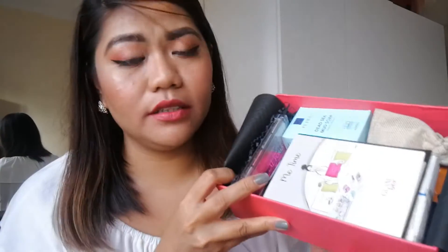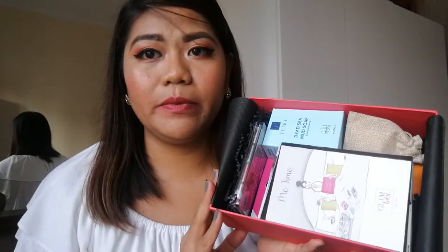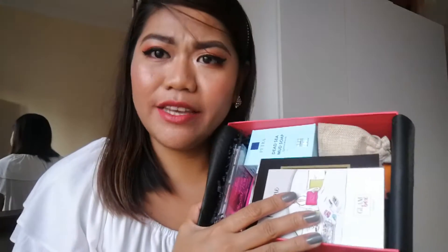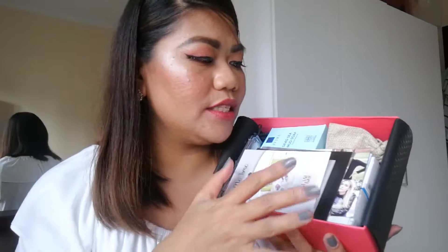This is what we got when we opened it. I guess we didn't get the trip to Paris because the envelope is not here. I saw on Instagram that they just put it on top, so it's not here. Better luck next time — I really want to go to Paris, but maybe not this time. This is how it looks inside and it's pretty heavy.